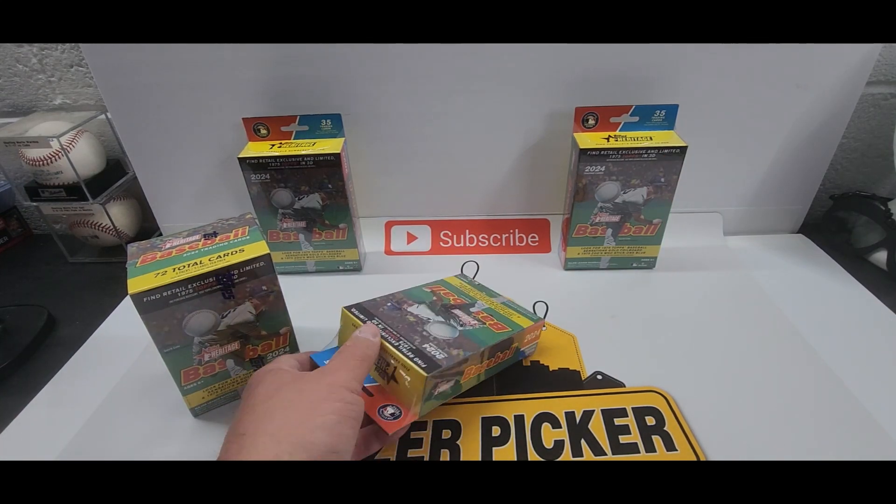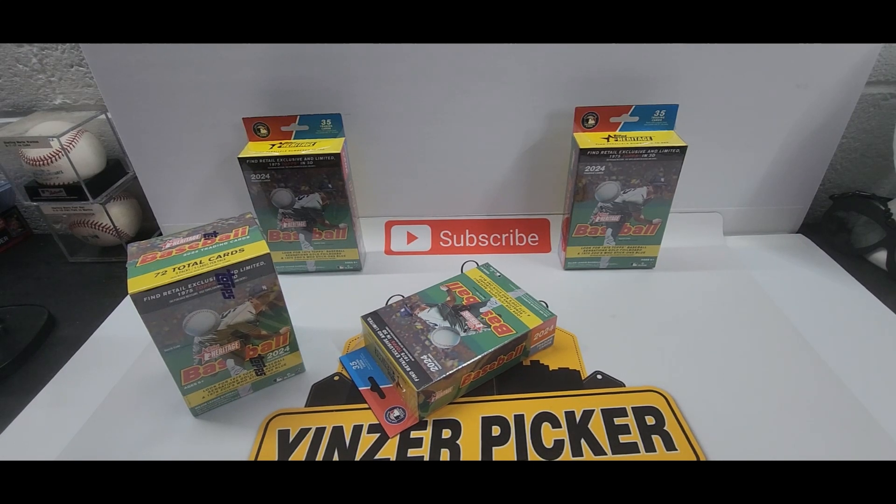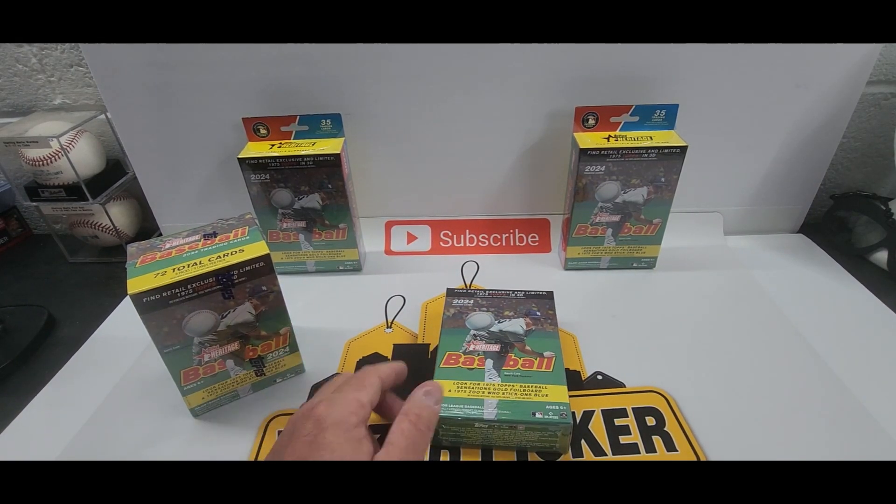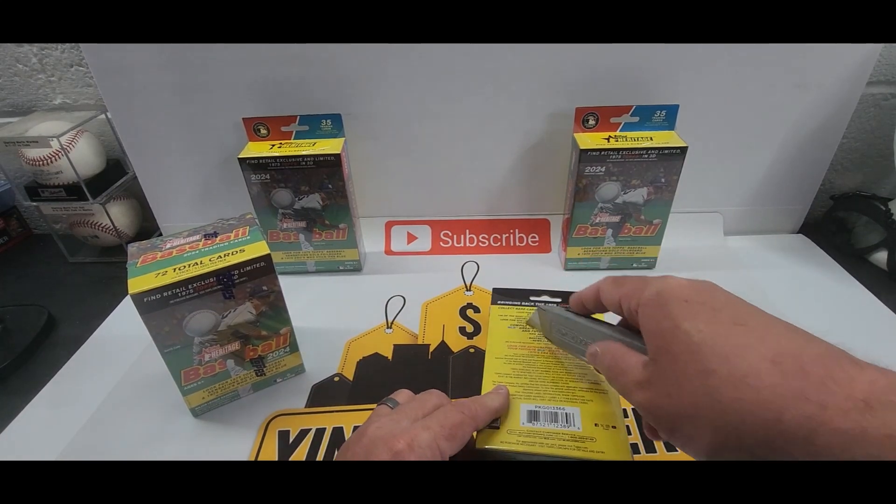Sorry, I only have one camera angle today — the other camera's just not charged. Let's get into this. Heritage is one of my favorites. Let's do one of the hanger boxes first, then the blaster.